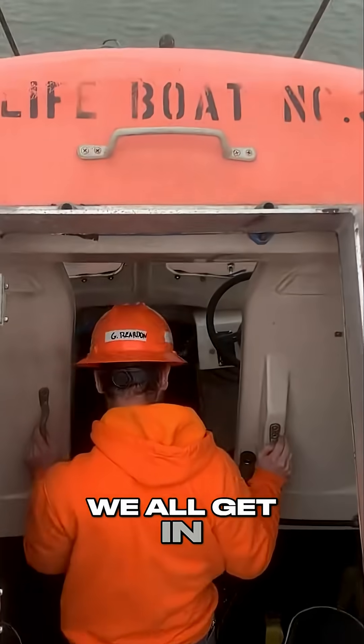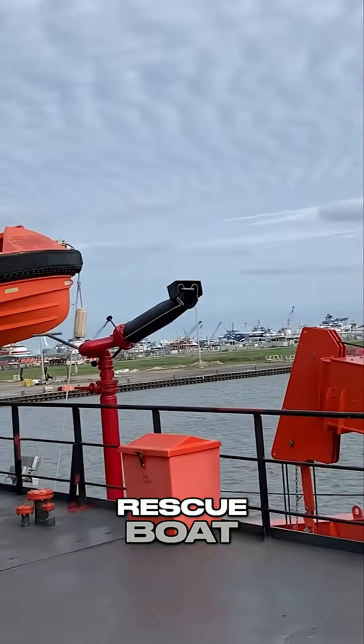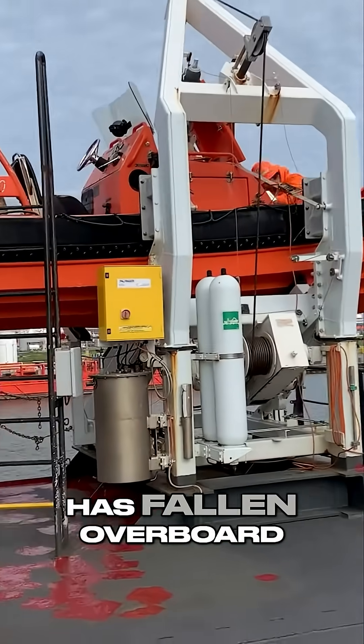With the ship sinking, we all get in and drop in the water. We also have an FRC, which is a fast rescue boat, and this boat is used to rescue anyone that has fallen overboard.